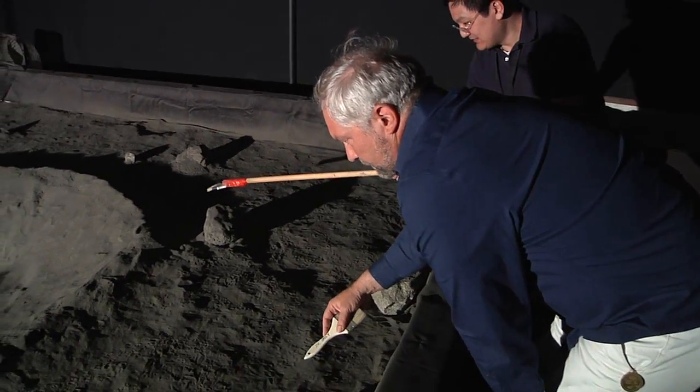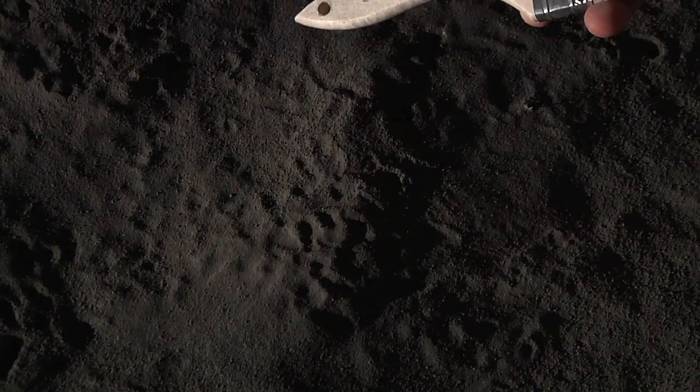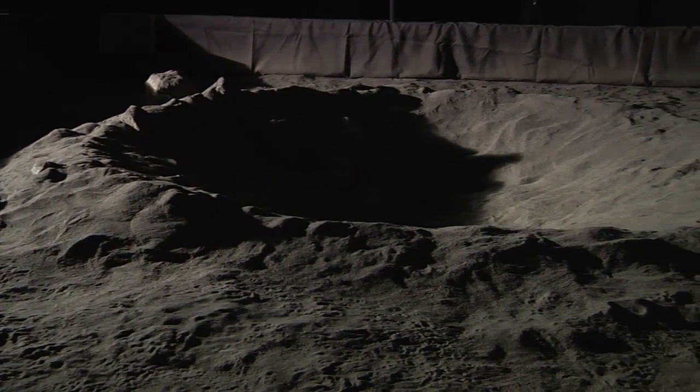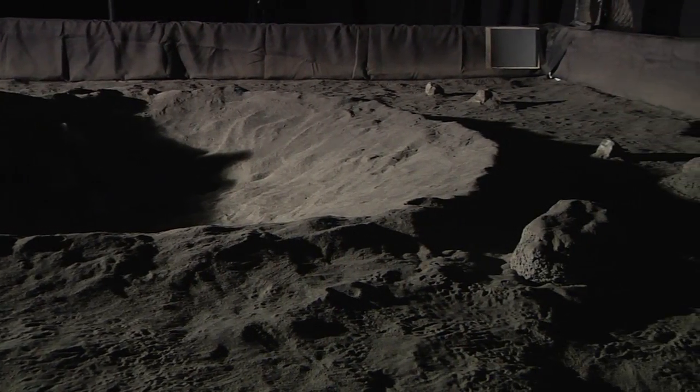We have a special soil called regolith that is made to be very similar to the soil on the moon. It has unique reflective properties because of space weathering processes that you don't find on Earth because of the atmosphere and water erosion.